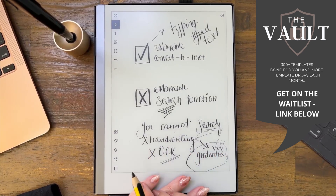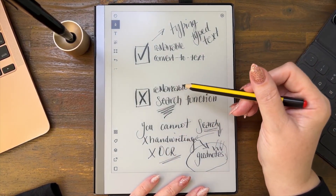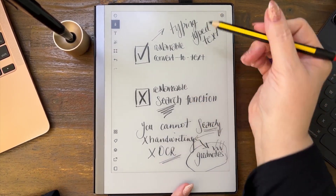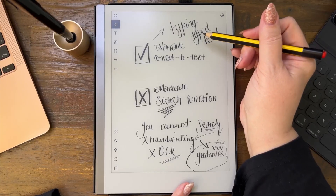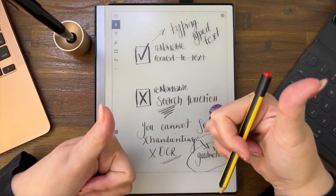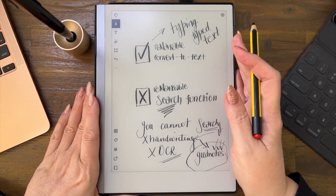This will probably come to reMarkable at some point, I'm guessing, because they're very good at updating the software. But at the moment, you cannot use the OCR function to search through handwriting — you can use it to search through typed text. Thanks so much for watching, and I will see you on the next one.